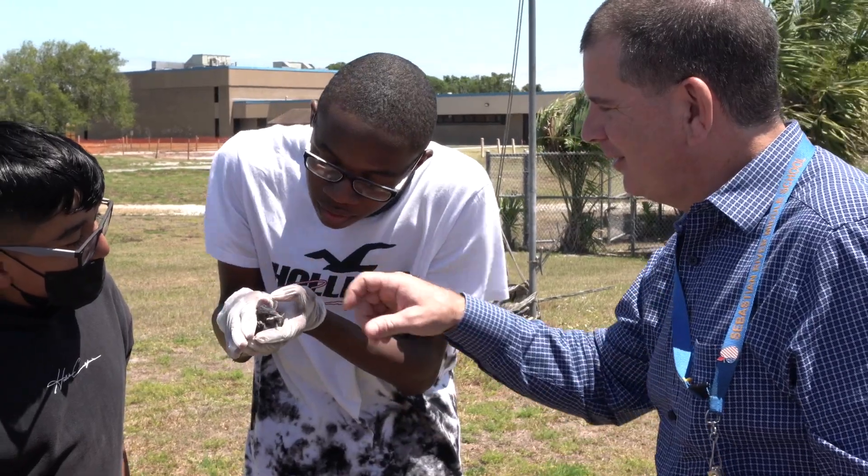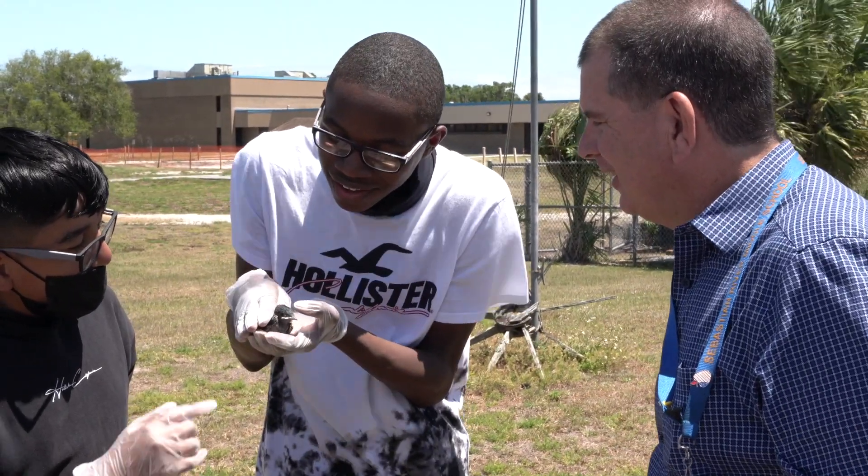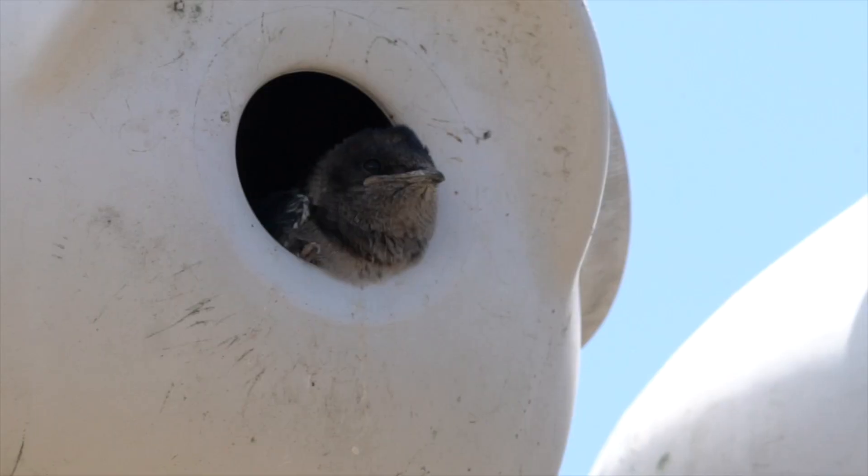Hopefully the kids will take away just having that connection with nature and being a positive impact.